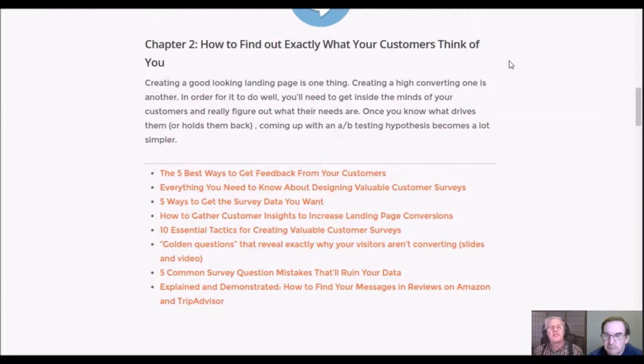Chapter two talks about how to find out exactly what your customers think of you — you ask them. There's a section called 'The Five Best Ways to Get Feedback from Your Customers.' In our show notes for the Guy R. Cook Report, we've got an evaluation question. Chapter two goes into identifying what your customers want, what their needs are, and once you find out their question, you can come up with the best answer.